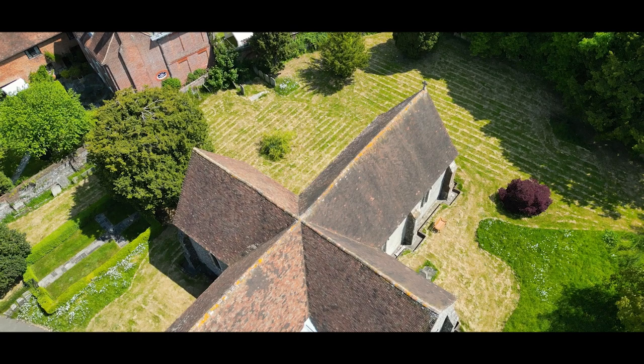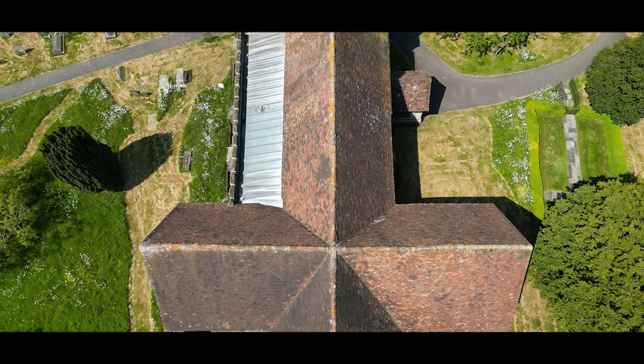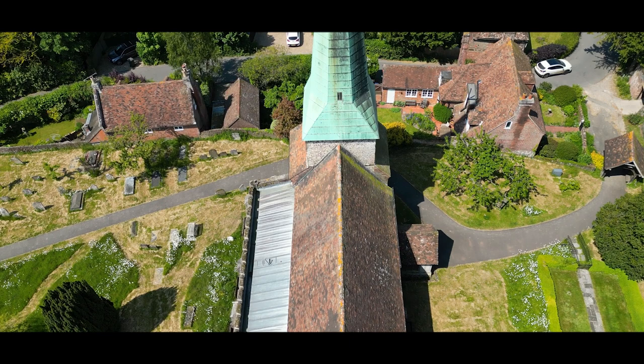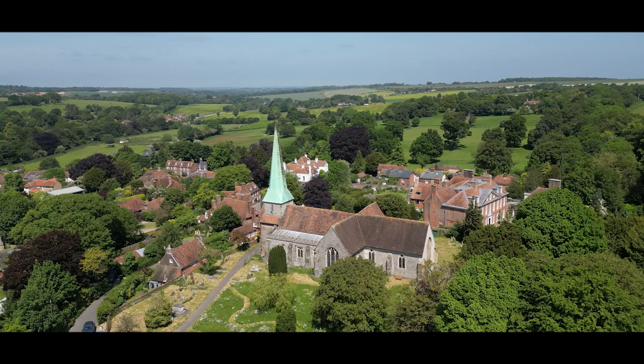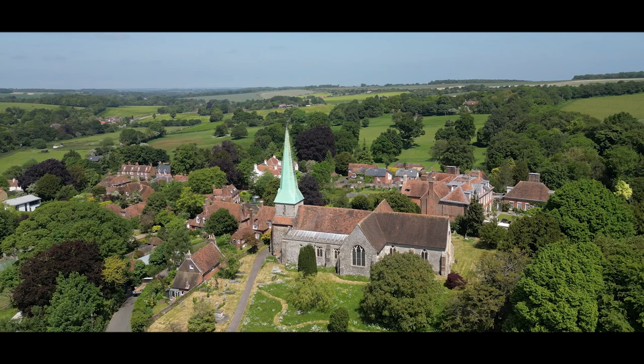Throughout the ages, Barham Church has undergone architectural transformations reflecting the influences of different periods. From the Norman era to the Gothic revival, the church's design showcases a harmonious blend of architectural styles. As you step inside the church, you'll be greeted by a serene atmosphere and the ethereal glow of its stained glass windows. These magnificent works of art, depicting scenes from biblical narratives and the lives of saints, paint a colorful tapestry of light within the sacred space.